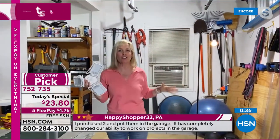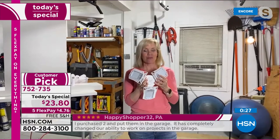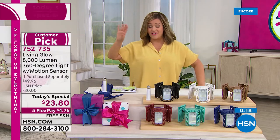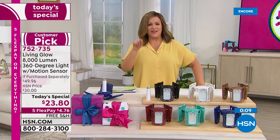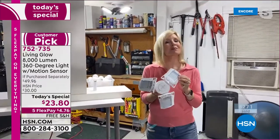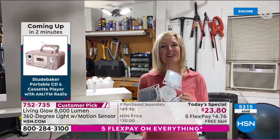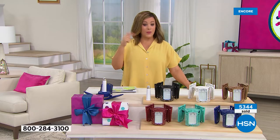That 60-watt bulb comparison makes the difference crystal clear — and whatever we're showing on TV, it looks even better at your house. At 45 years of use or 50,000 hours, these are built to last in a very durable aluminum alloy — the competition isn't as bright and is typically plastic. Four dollars and 76 cents gets it home tonight. Item number 752-735 is your best value of the day. Free shipping and handling, five flex on everything. This is it — do-it-yourself lighting, made easy by Living Glow.